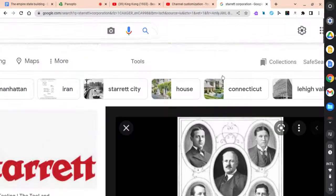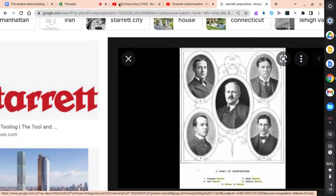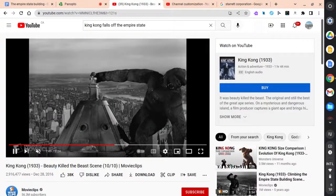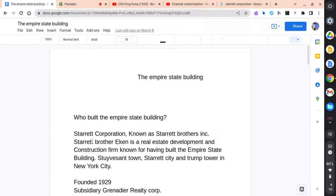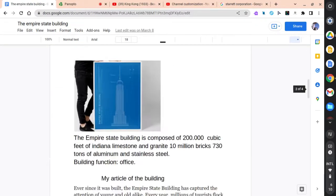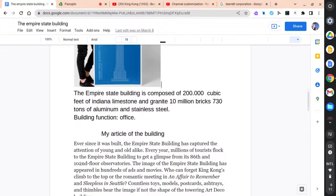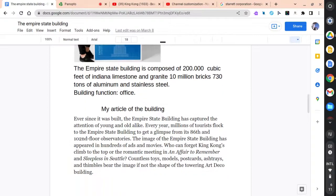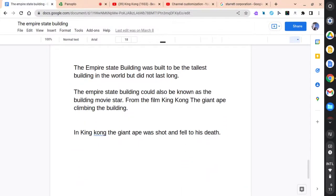Good day everyone, we're going to be talking about the Empire State Building, the Starrett Brothers Inc., and how the Empire State Building was a movie thing. We're going to talk about what it is composed of and what materials it's built with, and how it was the tallest aircraft dock ever. Let's get started, shall we?